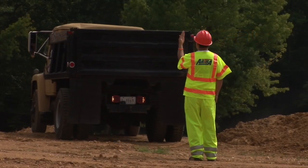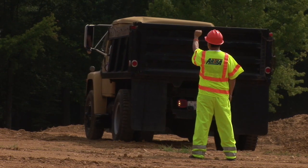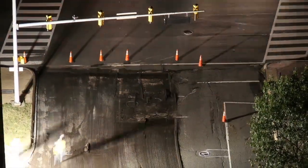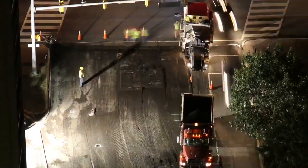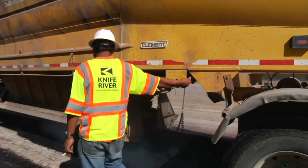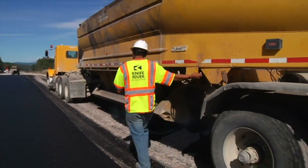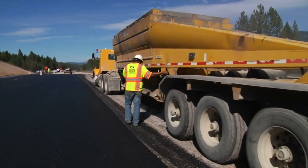The number one cause of roadway work zone fatalities and injuries in the United States are run-over and back-over incidents, many involving heavy equipment such as large dump trucks, paving machines, and excavators. Over 400 workers a year are killed or injured because they entered a blind spot where the operator of the machine could not see them and they were accidentally struck.